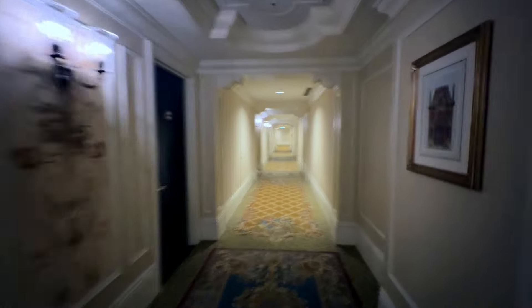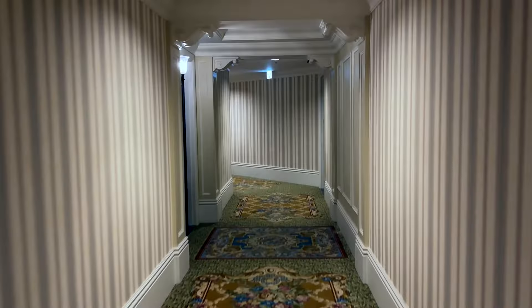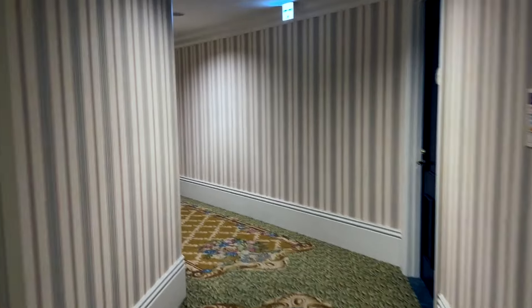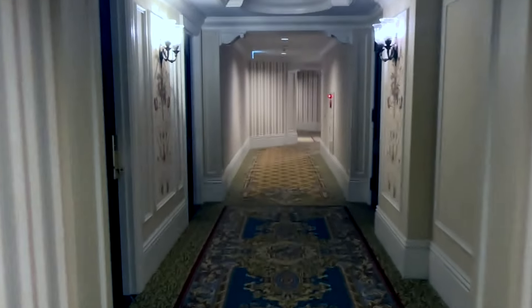It's kind of strange and creepy that there are no windows in this hallway and the hallways are so small. It kind of feels like you're stuck in a Victorian dollhouse horror film. I guess that's a negative for this hotel — it's a little creepy.